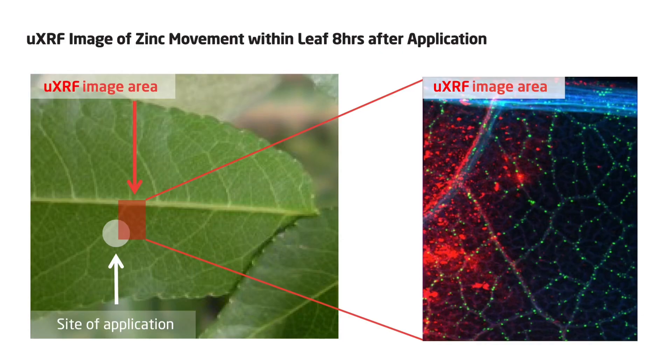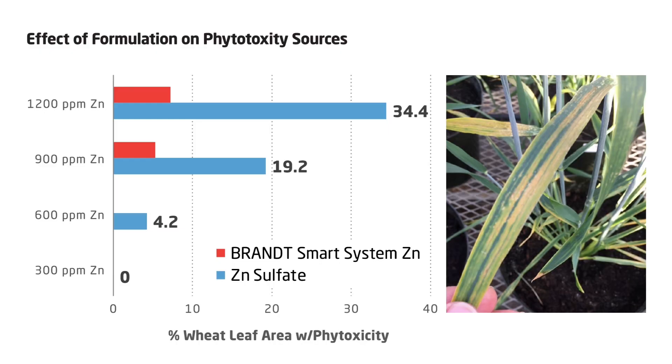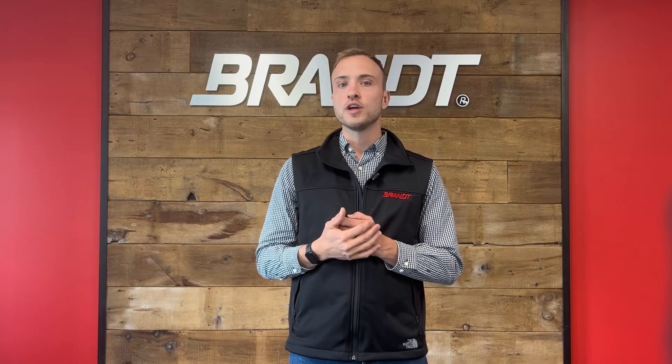Why is lateral movement so important? For two main reasons. The first one is it reduces the chances of phytotoxicity. We've done tests for that, as you can see on this study comparing Smart System zinc to zinc sulfate. With increasing rates of zinc applied, you increase phytotoxicity with zinc sulfate. But when you add Smart System technology, you reduce the percentage of leaf area with phytotoxicity at all different rates.